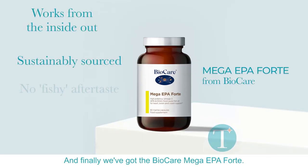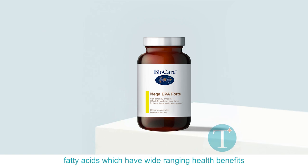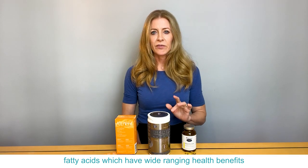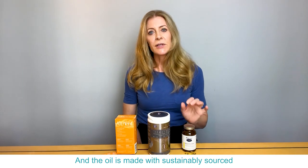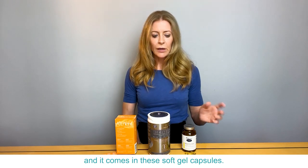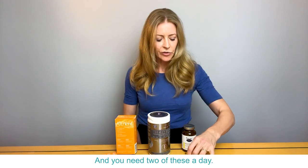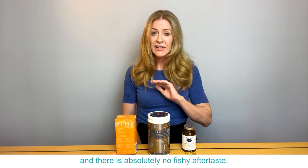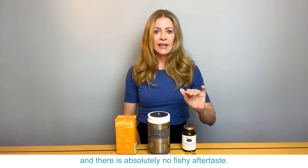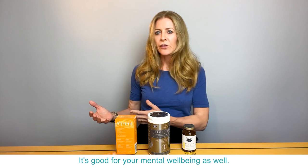Finally we've got the BioCare Mega EPA Forte, and these are high potency fish oils providing omega-3 fatty acids which have wide-ranging health benefits and which really improve the skin too. The oil is made with sustainably sourced wild Pacific sardines and anchovies, and it comes in soft gel capsules — they're quite big but they slip down quite easily. You need two of these a day, and the oil has a tiny bit of sweet orange oil in it, so there is absolutely no fishy aftertaste. Fish oils are great for your heart health, and regular consumption helps improve joint mobility and eyesight, and it's good for your mental well-being as well.